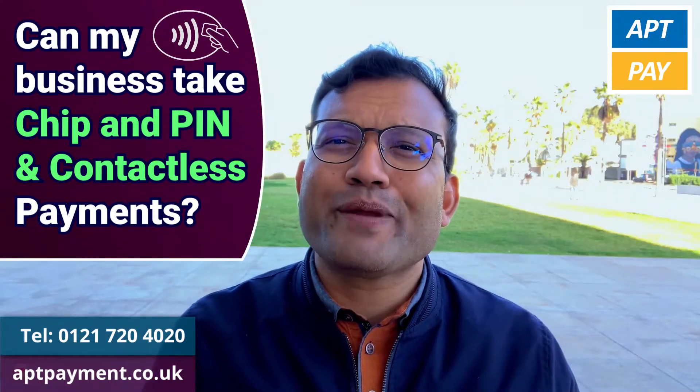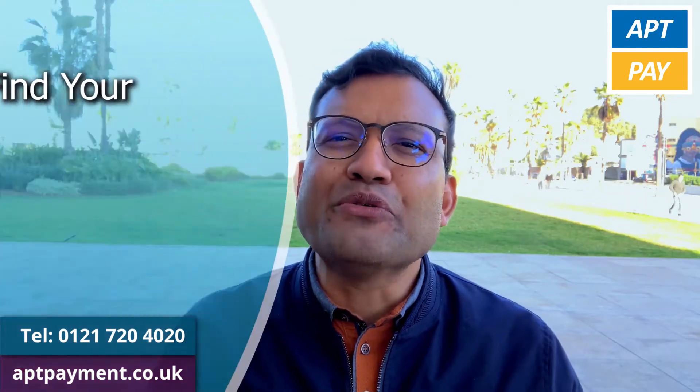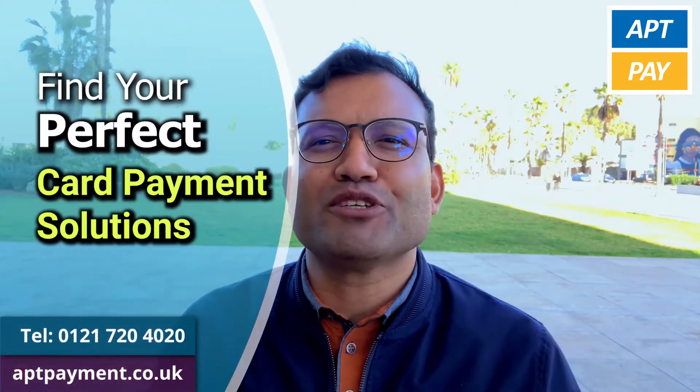Can my business take chip and pin and contactless payments? Hi, I'm Mohamed from AptPay. I'm here to help you find your perfect card payment solutions.